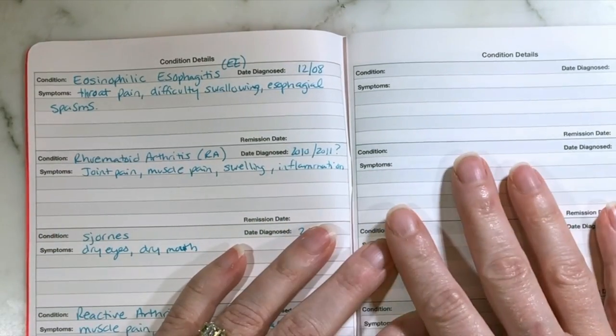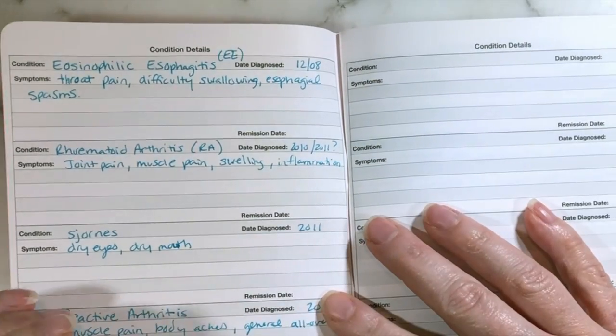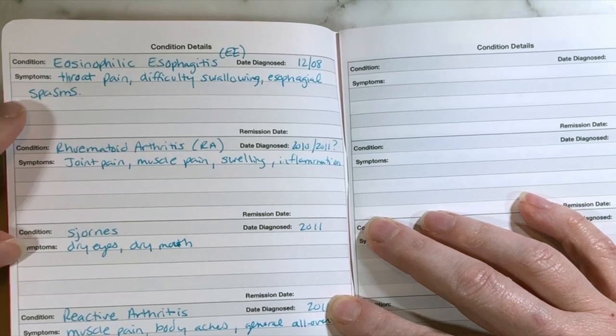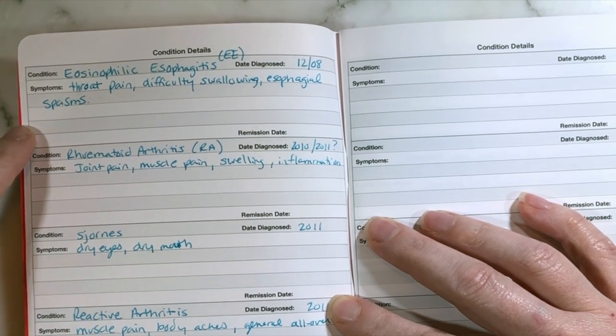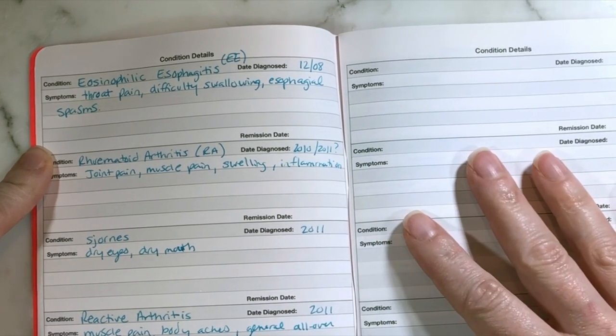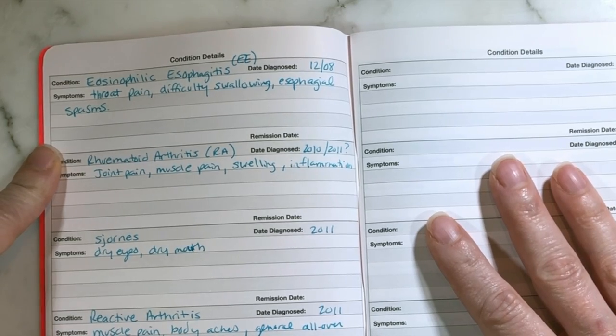Moving on, we have the record areas of the book — this is the first few pages, and after that it's all the tracking. These two pages are condition details. I currently have five of my autoimmune diseases listed. There's room for 12 different conditions. I don't recommend listing old ones you've beaten — list what you're going through right now.